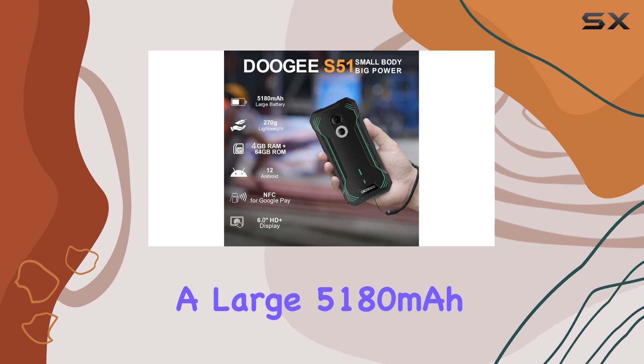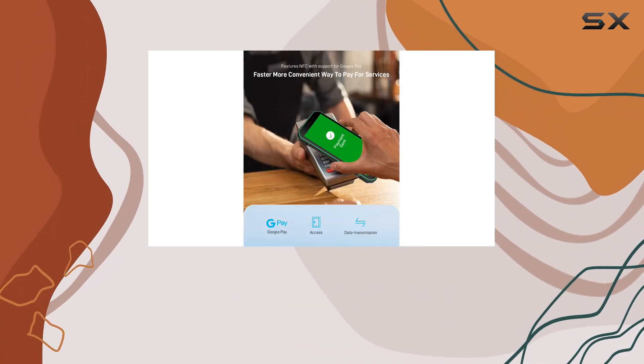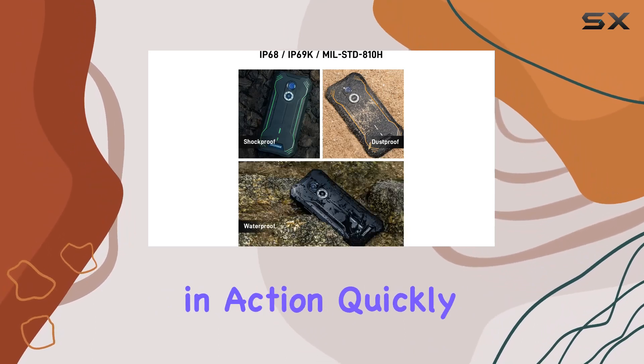Now let's talk power. The S51 boasts a large 5180 milliamp hour battery providing all-day power for your outdoor adventures or long shift work without the need for constant recharging. And with advanced Digi fast charging technology, you can get back in action quickly.